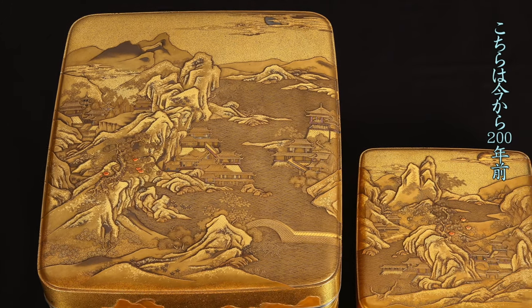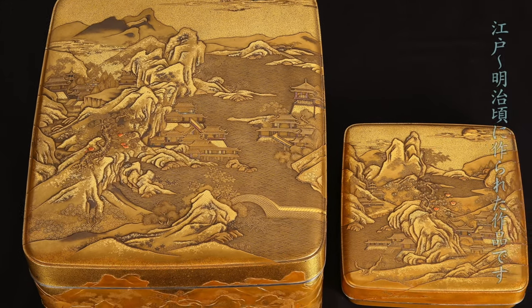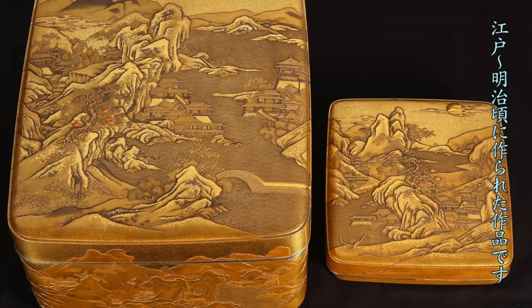These are a stationery box and a writing box, made 200 years ago from the Edo to the Meiji period.